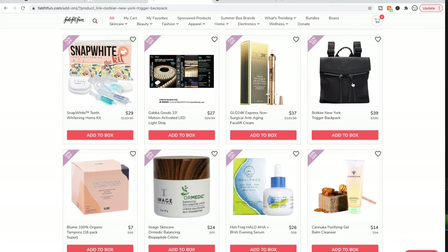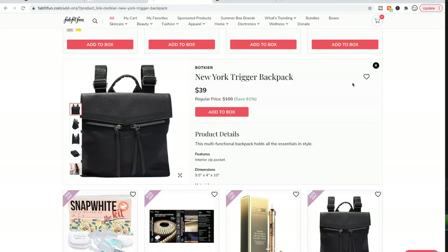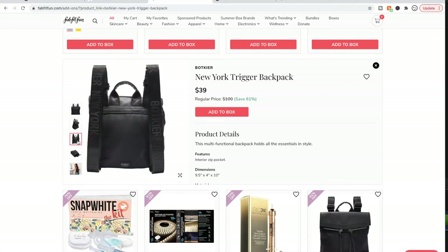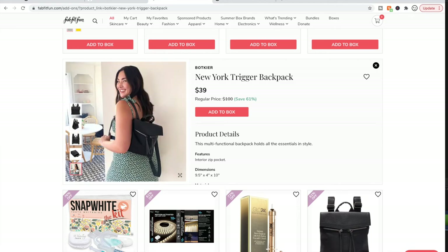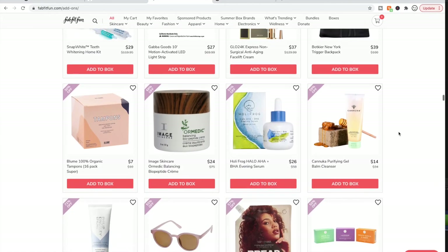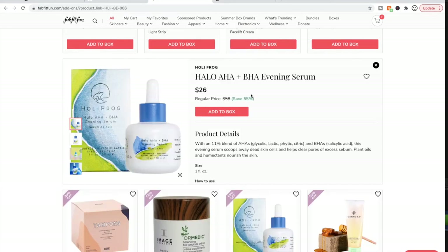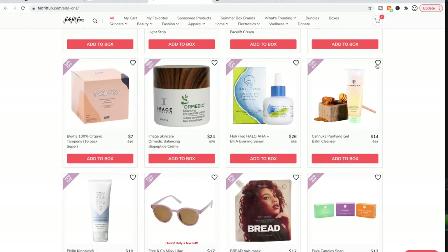I remember this was a choice in the fall box — maybe last summer even. This is their signature bag. I got the tote when it was available and it's good quality, though it's in my gift pile. I could see myself using it for work once things get back to normal. People say really good things about the Holifrog stuff in general — it's a pricey cleanser but they say great things. Better be good because it's so pricey.